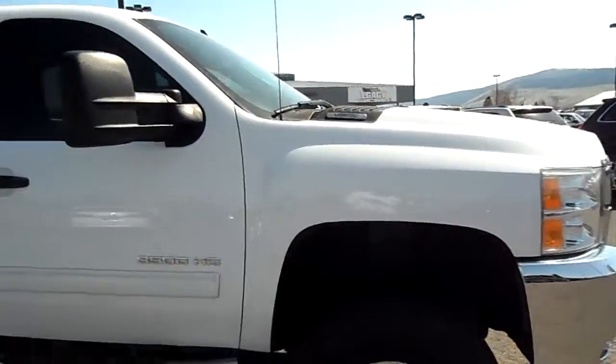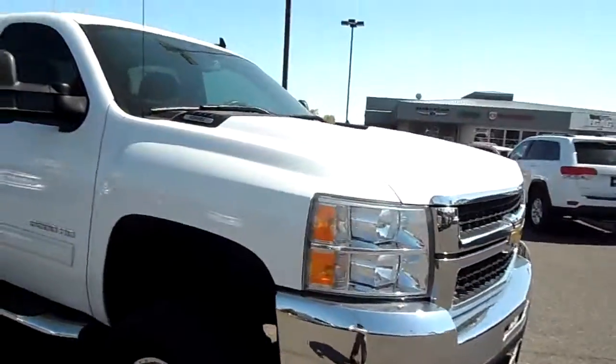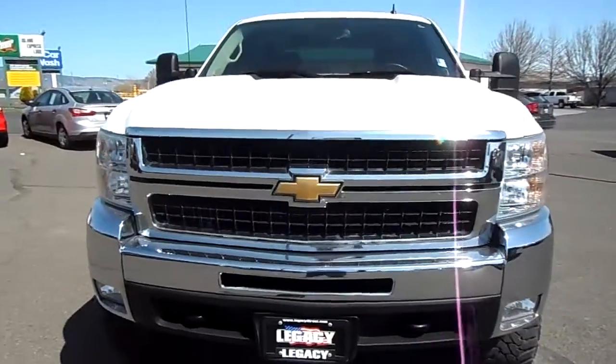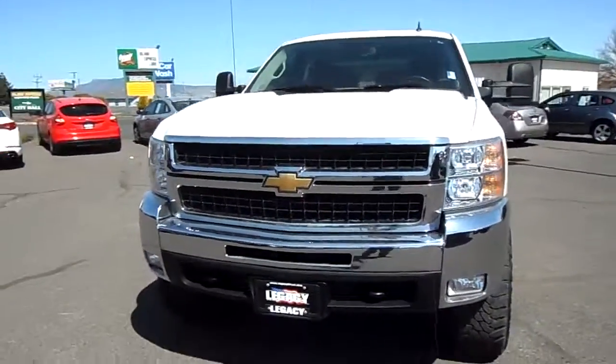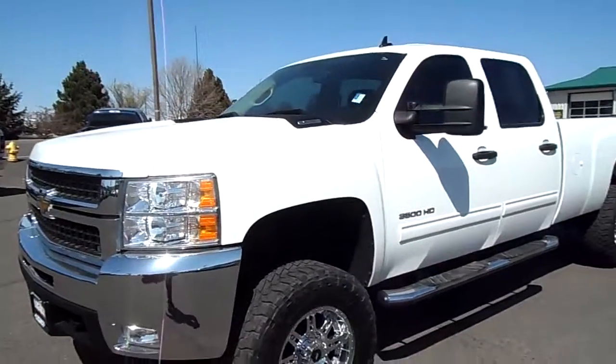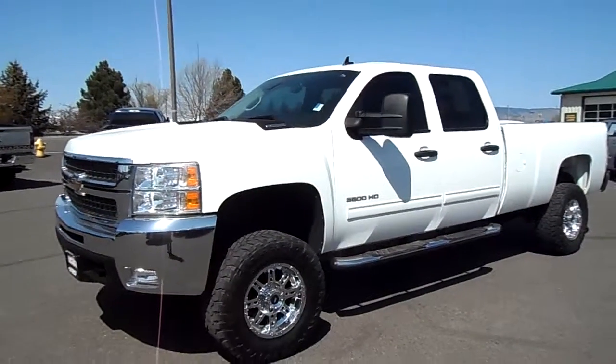Aftermarket tinted windows. This is a Vortec 2010 Chevy Silverado 3500. This is Nick Alvarado with Legacy Chrysler Jeep Dodge — thanks for watching.